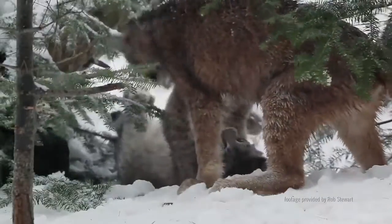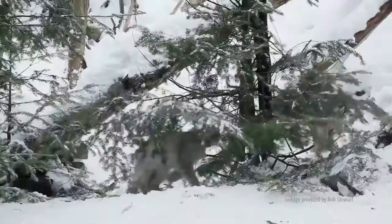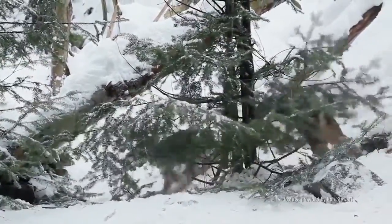or in a hollow log. Born blind and helpless, the little ones will start to venture outside the den when they're about five weeks old, and they will remain with their mother, hunting as a family, until the next breeding season.